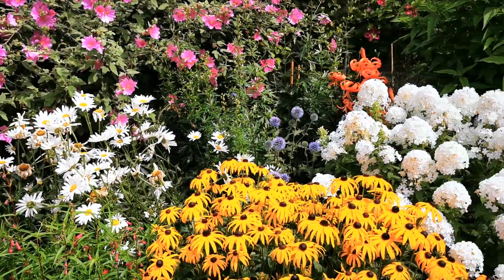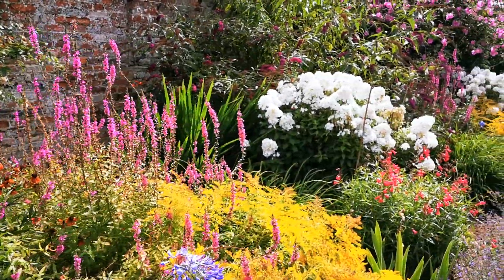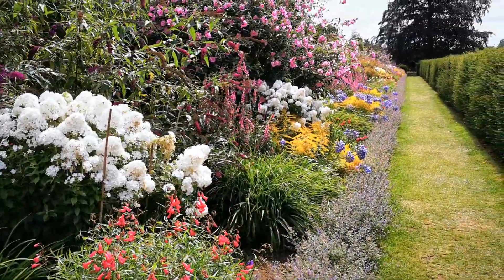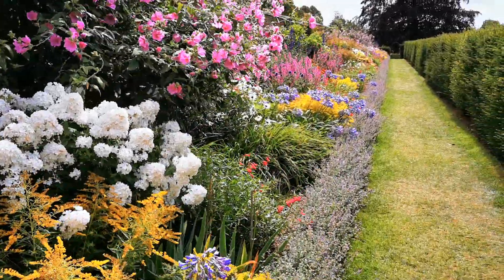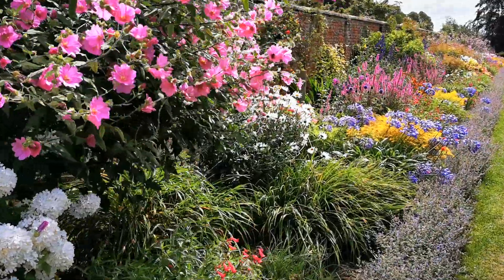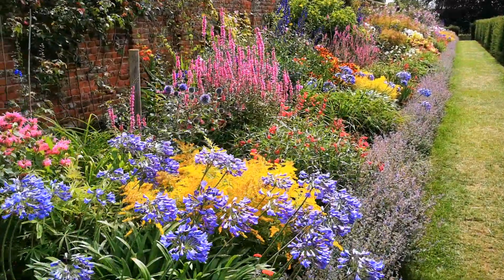This is the long border, or herbaceous border, at Oxburgh Hall in Norfolk. We're just going to walk you along here because it is absolutely at its best. This is shot in the first week of August 2019 and just look at this border — it's an absolute riot of color.